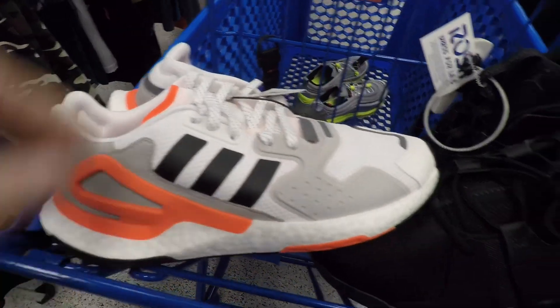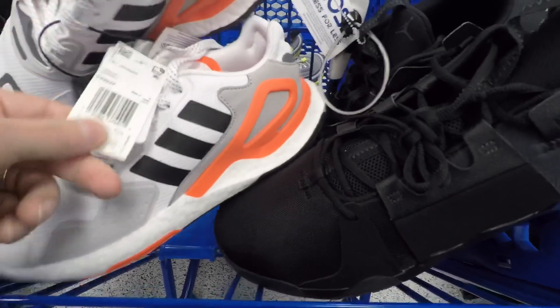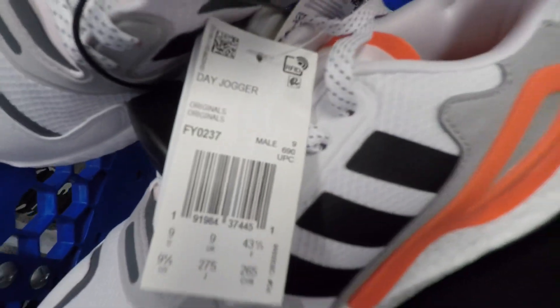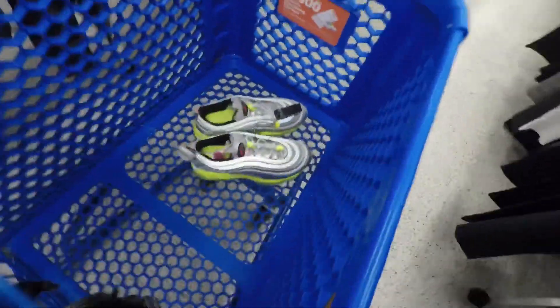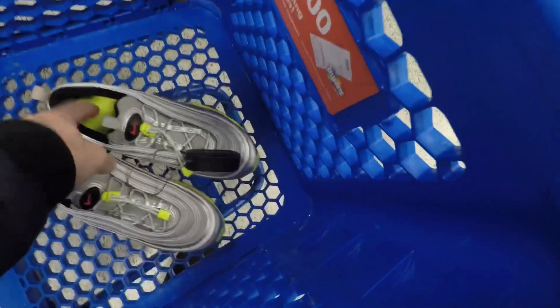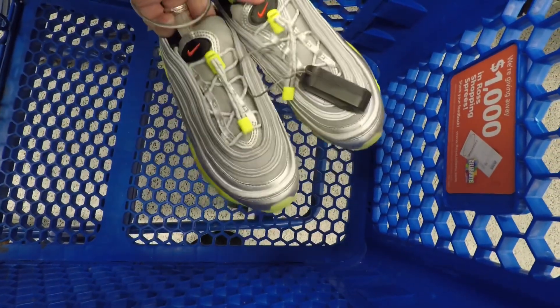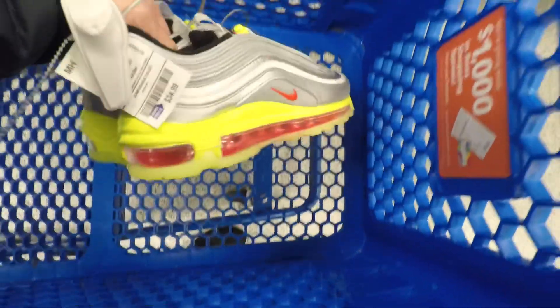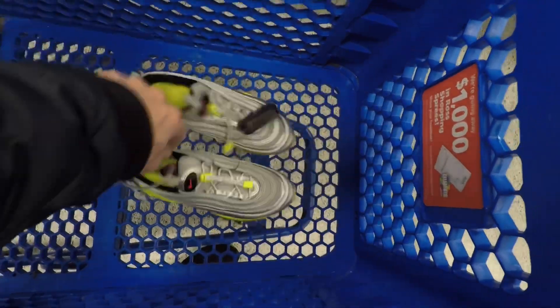I hadn't seen these before — they got some of these Adidas Day Joggers, 40 bucks, but no sold comps, so I did end up passing on those. The only thing I picked up at this Ross was these Air Max 97s. These are youth, I believe size 4.5, 35 bucks on those. I think they'll make some decent money.